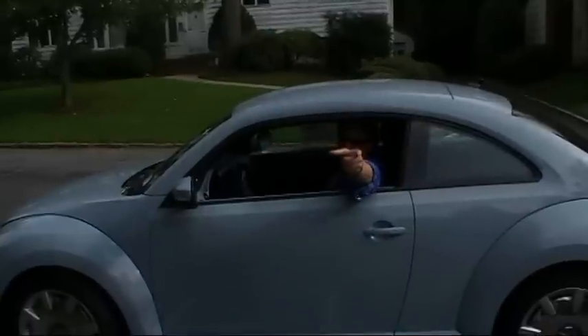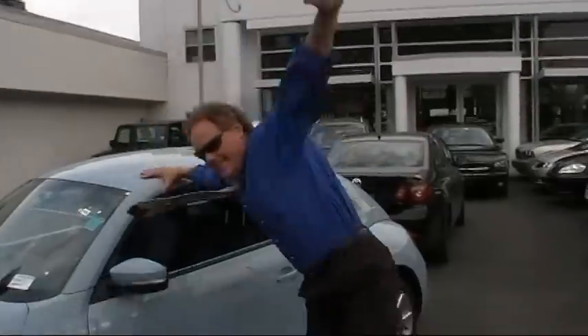Guess what? It's back. Welcome to Douglas Volkswagen — bigger and better than ever. Here's the all-new 2012 VW Beetle. I'm Ken Beam from Douglas Volkswagen. Let's check this one out.